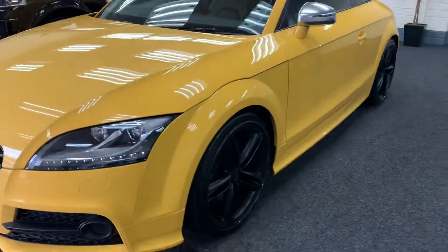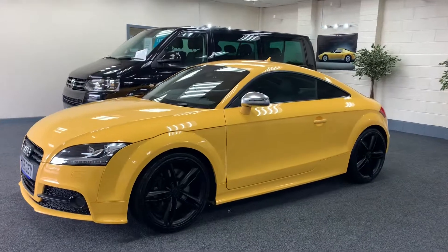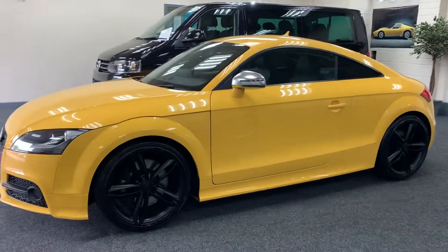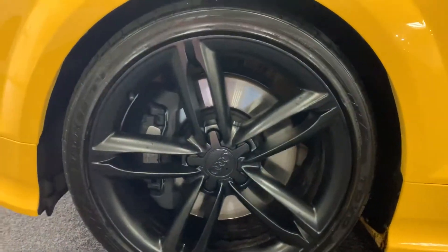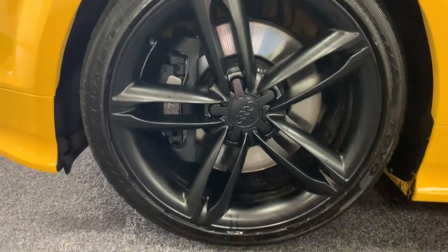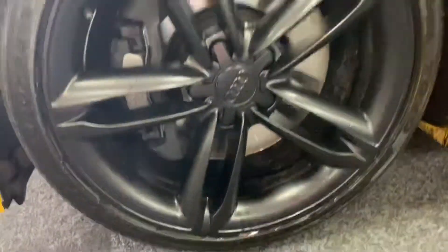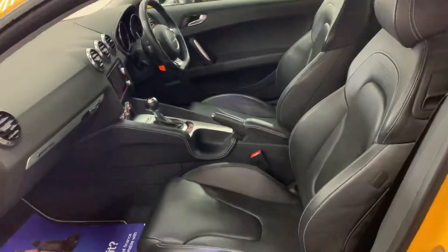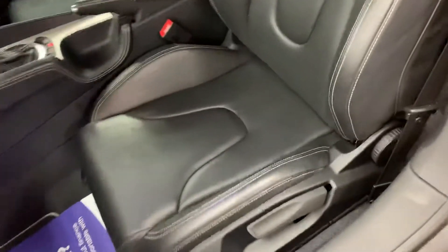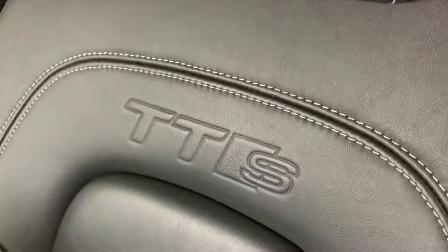It's got the upgraded twin-spoke alloy wheels, all finished in metallic matte black with Toyo tires. They really are gorgeous — these are the 19-inch wheels. TTS silver mirrors, full black nappa leather with contrasting white stitching and TTS embroidered.